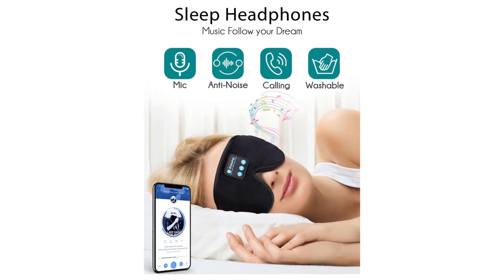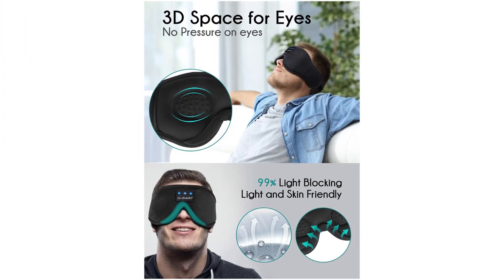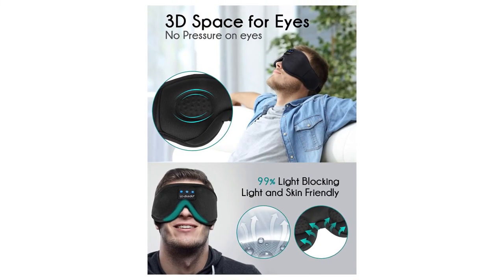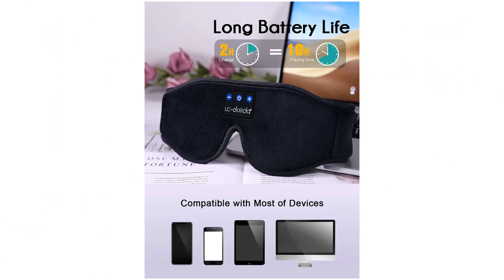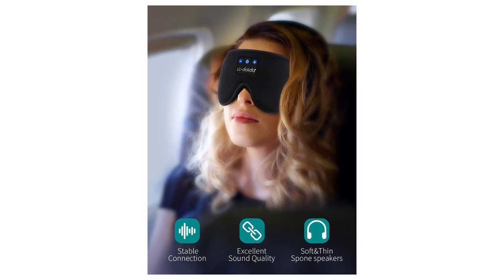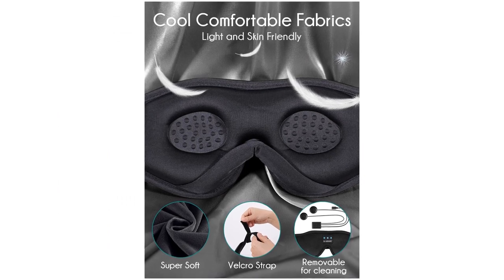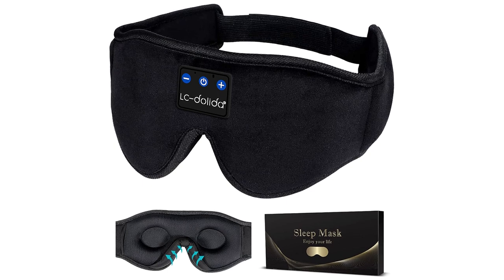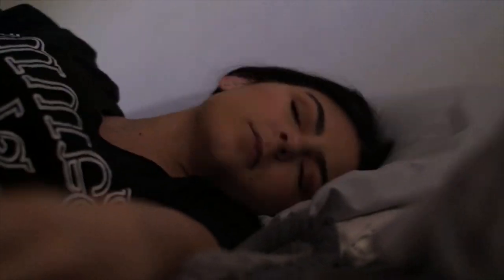This Bluetooth eye mask lets you listen to music without wearing additional headphones, helping you fall asleep faster. Get the benefits of total blackout whether at home, in a hotel, or on a plane. Made with memory foam materials and super soft, lightweight, skin-friendly breathable fabric — ideal for insomnia, migraine headaches, and dry eye sufferers. The sunglasses-shaped eye mask fits small faces and makes you look fashionable even while sleeping.